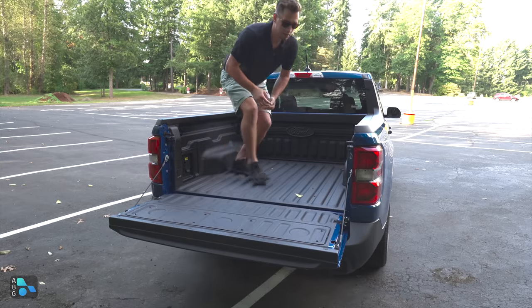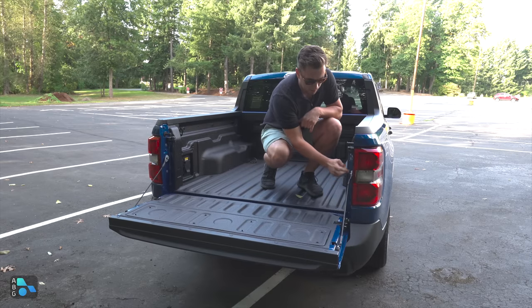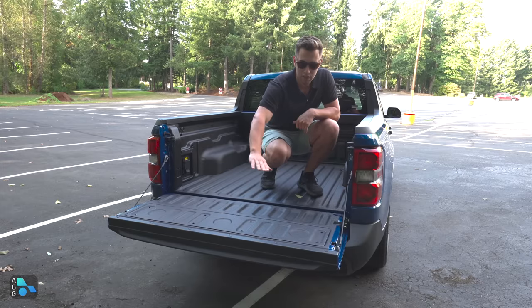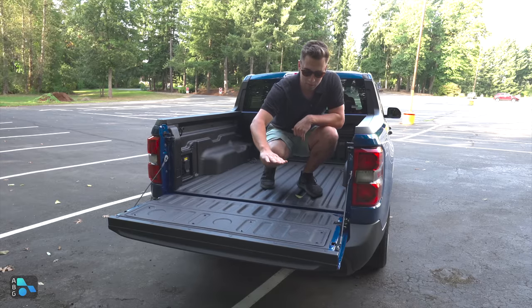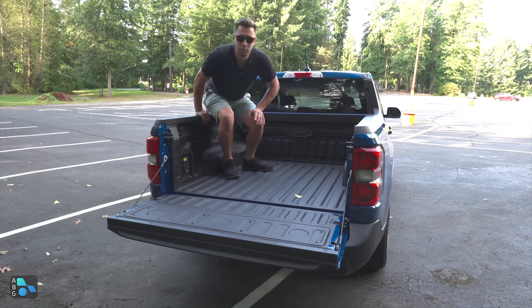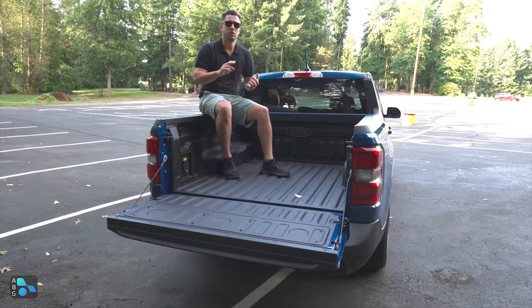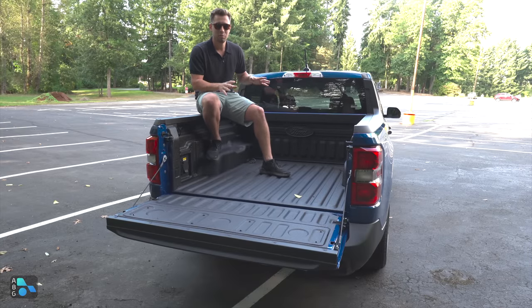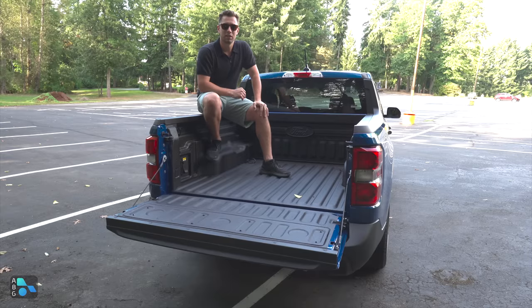Touching on the two-position tailgate: you can pull this out and move it to the upper section, bringing the tailgate up to a 45-degree angle that levels perfectly with the wheel well. This allows you to slide in 4x8 sheets of plywood, sheetrock, or any big item you didn't think would fit. They thought about that — bring that tailgate up and slide those in with ease.